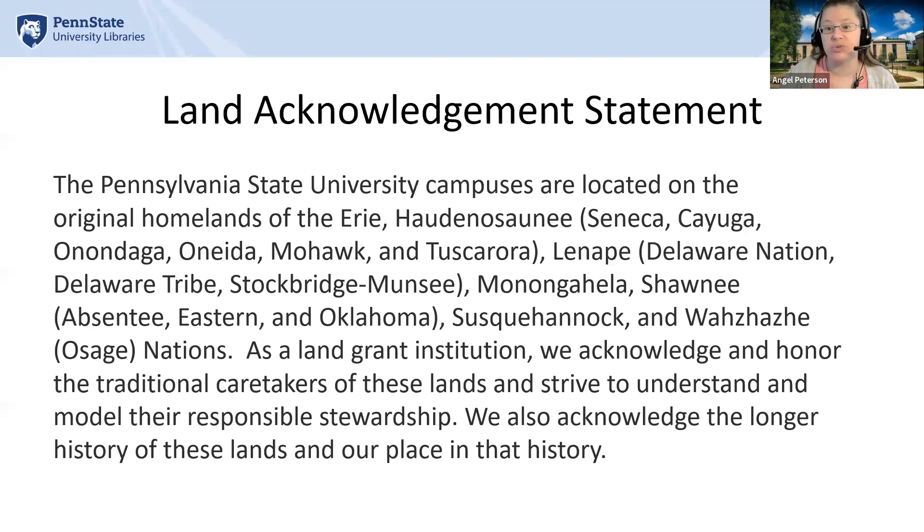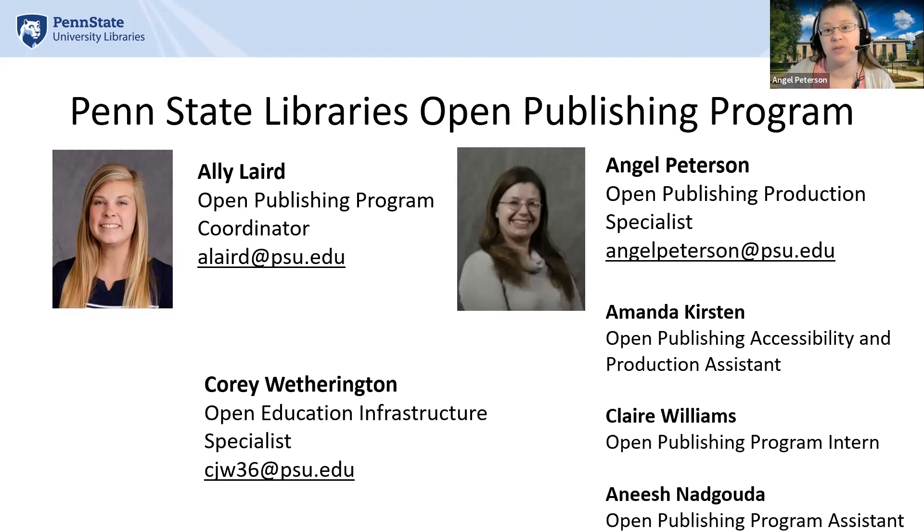As a land-grant institution, we acknowledge and honor the traditional caretakers of these lands and strive to understand and model their responsible stewardship. We also acknowledge the longer history of these lands and our place in that history.